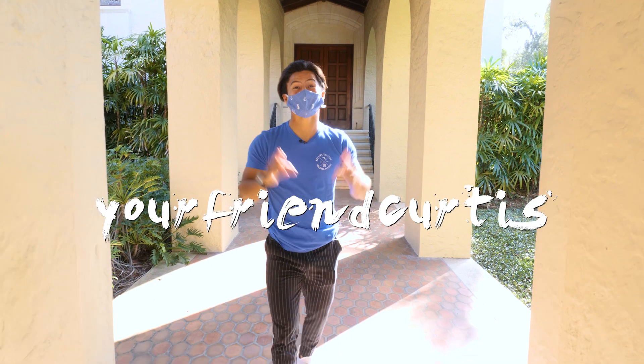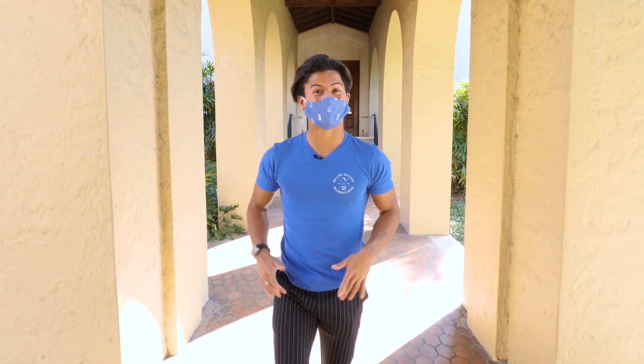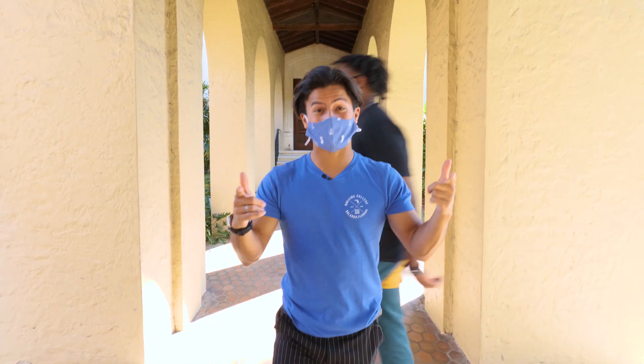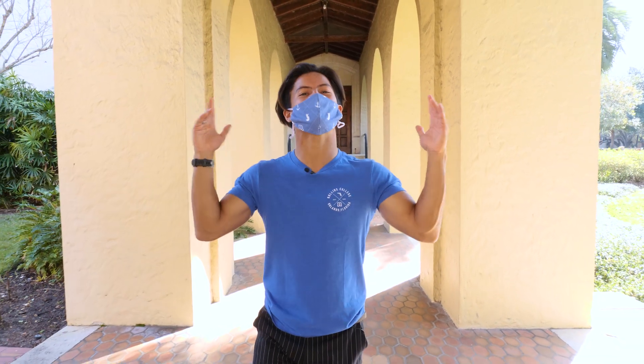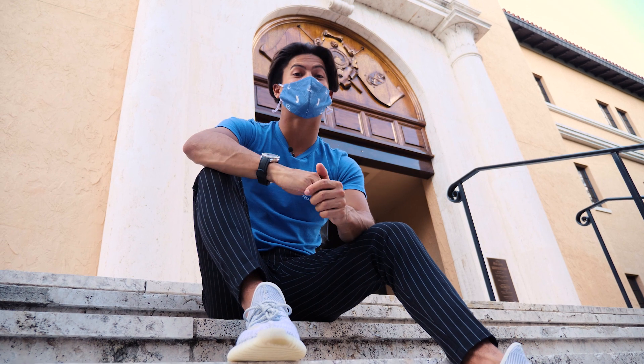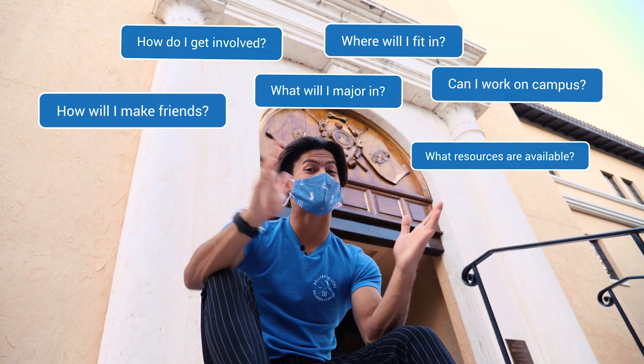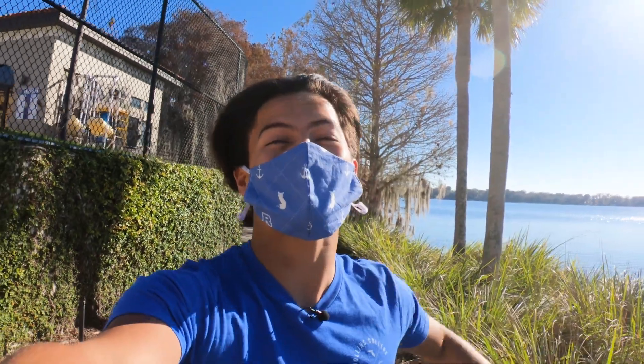What's up guys, welcome back to the vlog! Today I'm going to take you for a day in the life to show you what the Rollins first-year experience looks like — from making friends to meeting your professors and mentors to exploring this beautiful campus. If you have questions about what your first-year experience might look like here at Rollins, feel free to drop them in the comments below and I might make a video about it.